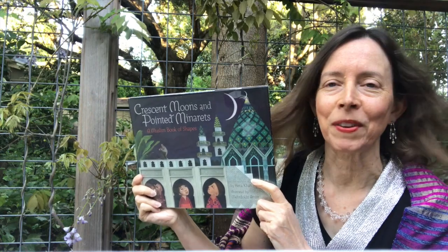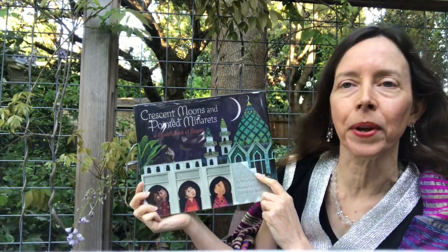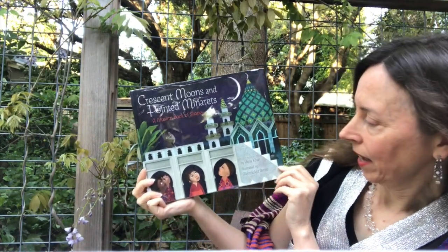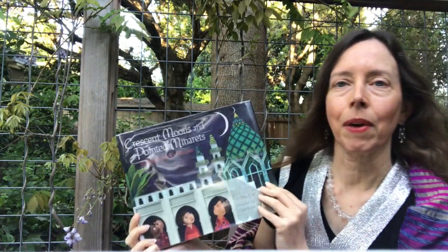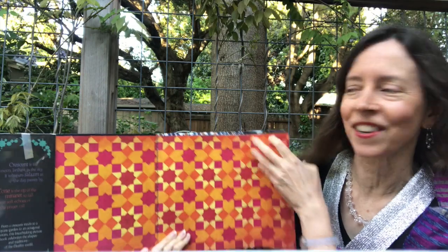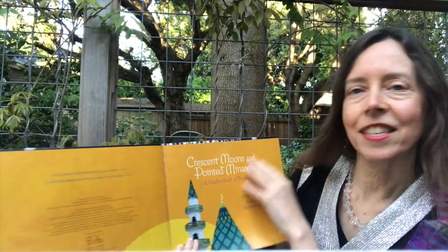Hi, I'm Ms. Better from Emerson Elementary School, and I'm going to read Crescent Moons and Pointed Minarets, A Muslim Book of Shapes. It's by Hina Khan and illustrated by Merdokht Amini, published by Chronicle Books, which is based right here in San Francisco, in 2018.